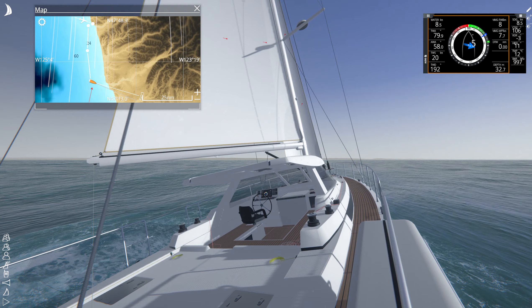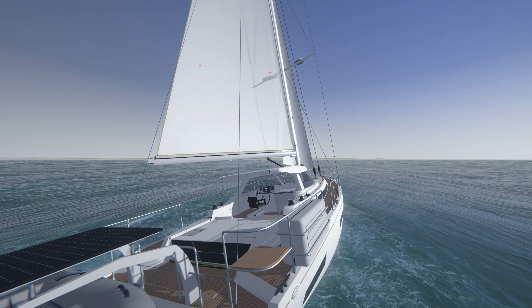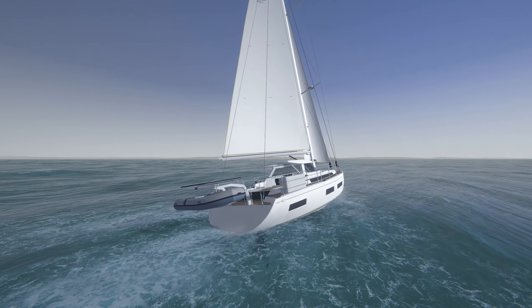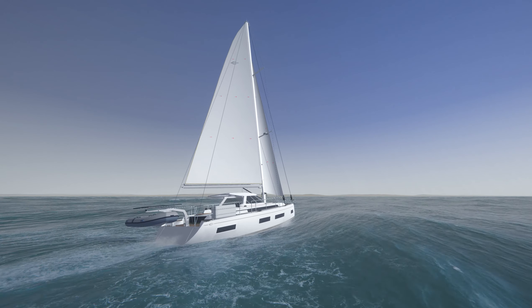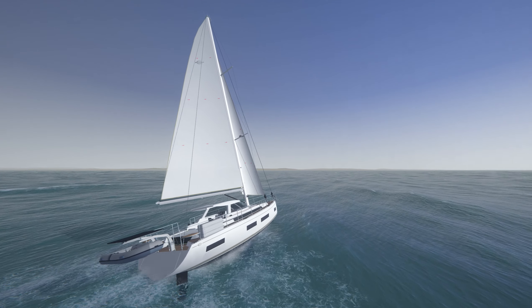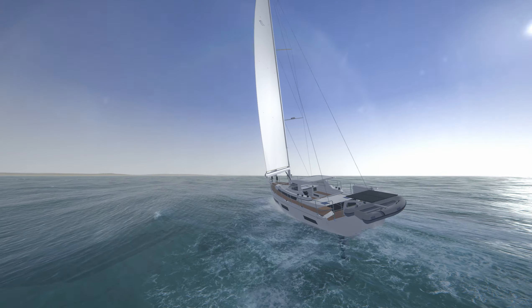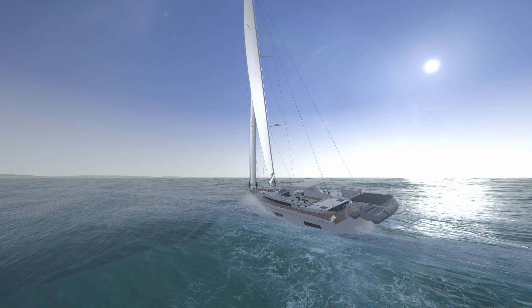The weather being unpredictable is really cool. Let's go to the external view here. We can see some of the wave action. Definitely a little rougher than the start of this trip, but so far so good — we are doing alright.